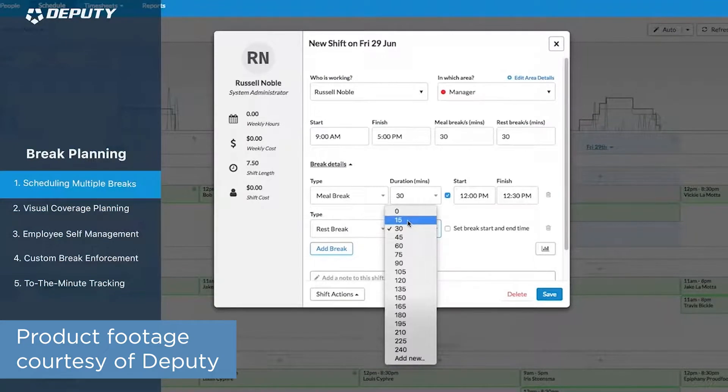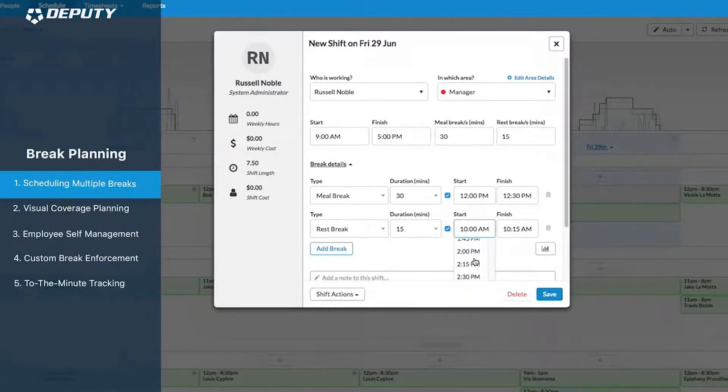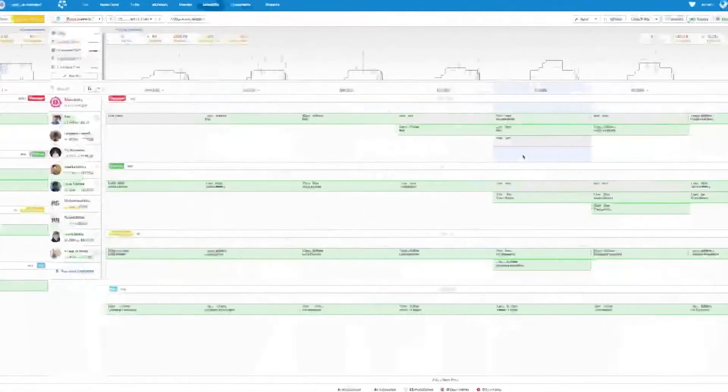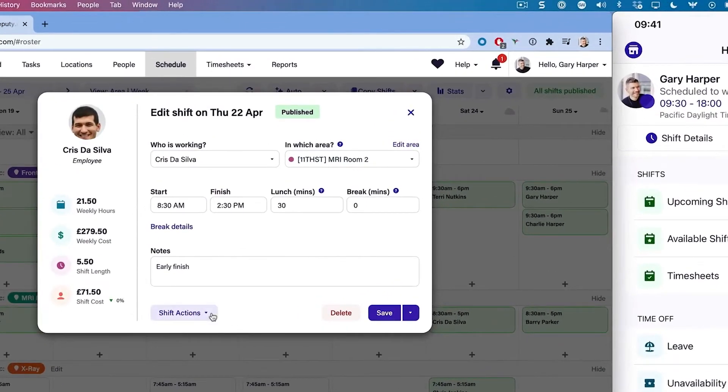Deputy's features center around scheduling and time tracking. Deputy's primary focus is on scheduling, and users can use their schedule builder to schedule the right resources at the right times based on several factors like availability, skill set, and cost. Since it's a web-based application, users can push these schedules out immediately to their team on either desktop or on the mobile app.